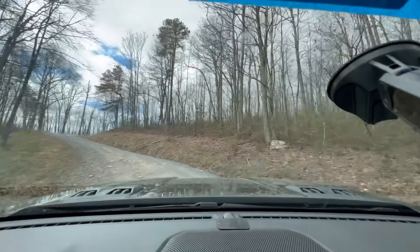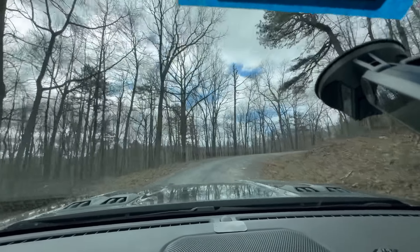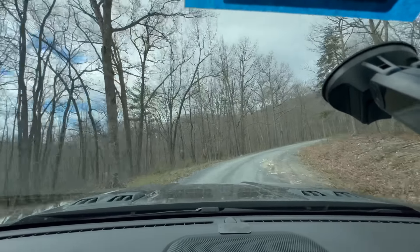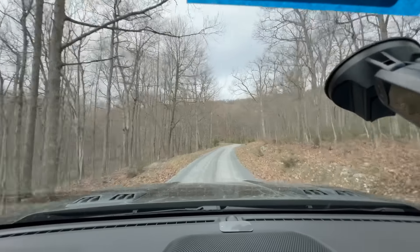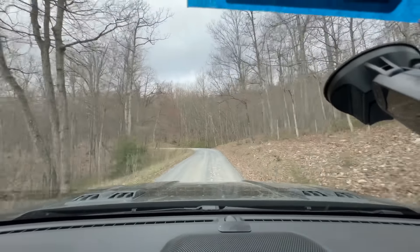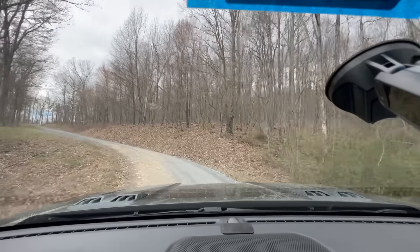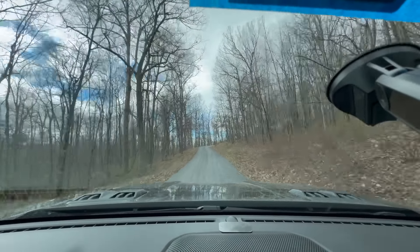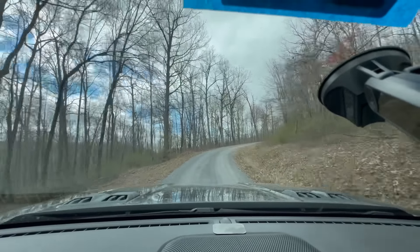The BFGoodrich KO3 wheels and tires look really great — they were made specifically for this truck. Even small details like the 'KO3' logo embossed in the sidewall between every other knob are a nice touch. The spare tire is a full-size BFG KO3 as well, though it's on a steel wheel rather than a matching rim. I plan to have it rotated into the regular tire rotation so it doesn't just sit under the truck and rot for ten years.